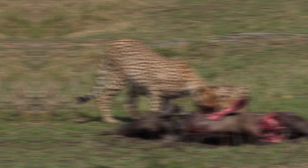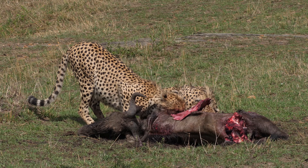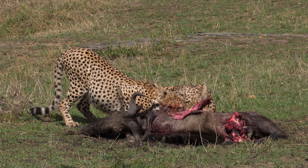Thanks to its big cheek shears, the African cheetah is one of the only cats that routinely eats bones, normally parts of ribs and vertebrae. As the American cheetah's teeth are so similar, it may have done the same.